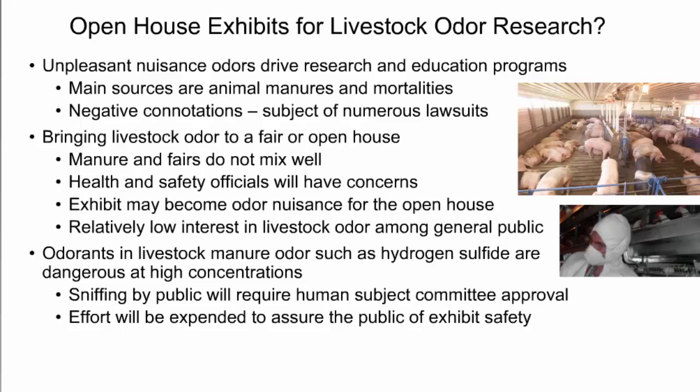Can we introduce an exhibit that will be fun and educational for livestock odor research? Unpleasant nuisance odors are what we are addressing, and the main sources are animal manure or mortalities. There are lots of negative connotations with that type of odor, and in fact it has been the subject of numerous lawsuits over recent decades around the country. So bringing livestock odor via manure to a fair or open house just won't mix very well. The health and safety officials will come to the exhibit with their concerns, and in fact it could be an odor nuisance in itself. Most people coming to a university open house would have relatively low interest in such a topic.